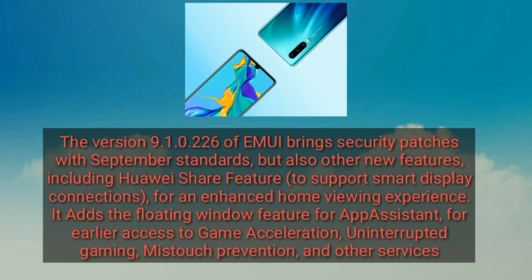Version 9.1.0.226 of EMUI brings some security patches with September standards, but also other features including the Huawei Share feature, support for Smart Display Connection for an enhanced home viewing experience, the Floating Window feature for App Assistant, earlier access to game acceleration, uninterrupted gaming, mis-touch prevention, and some other services.